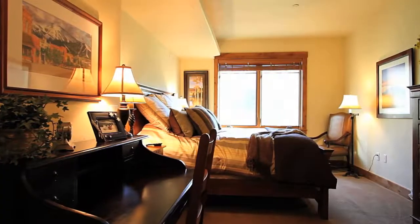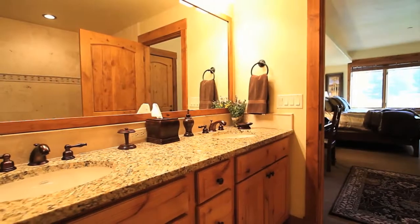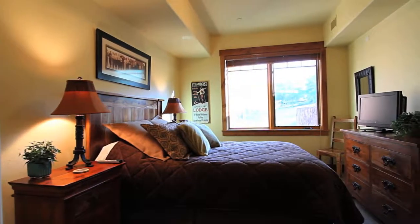Featuring two master suites and two additional bedrooms, this place can accommodate large groups as well. It's all on one level with a parking garage, elevator, ski storage, and everything you need to make new memories that will last a lifetime.